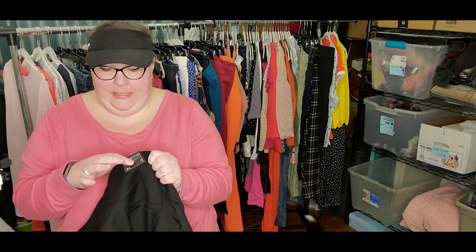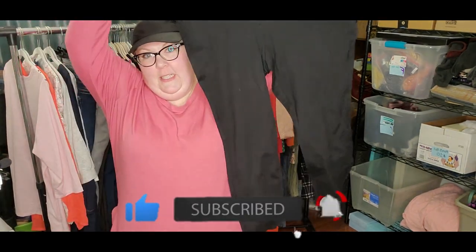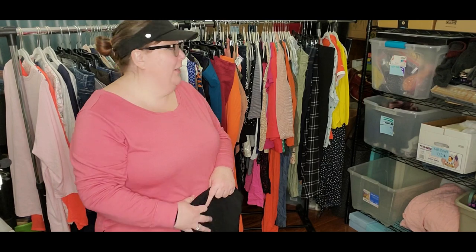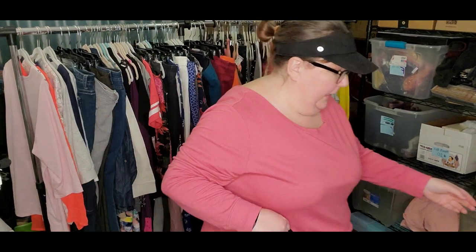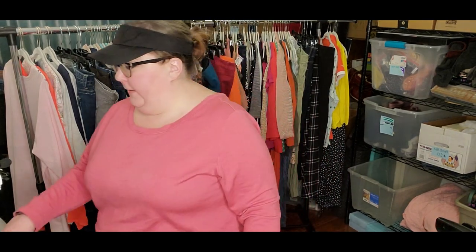New with tag, Torrid, size two regular. These are the Pixie Pant. Who doesn't love Torrid? You can't go wrong with Torrid. I'm really — I got so much inventory and I'm still under the weather. So I think I will just make a nice little pile over there. I don't want to pile on my steamer because I'll need to steam stuff.